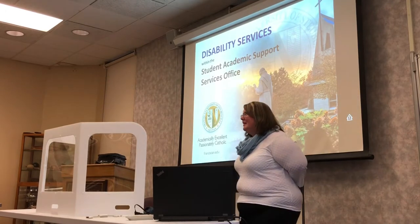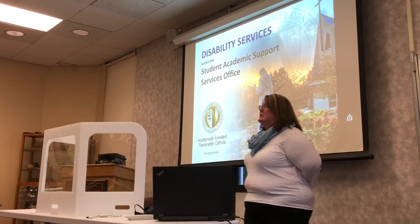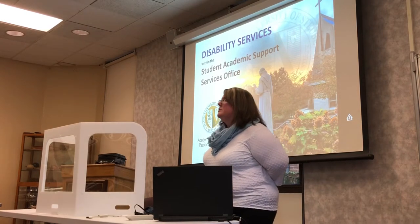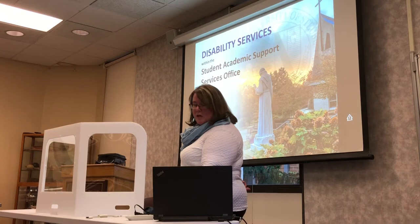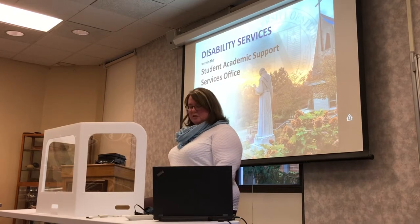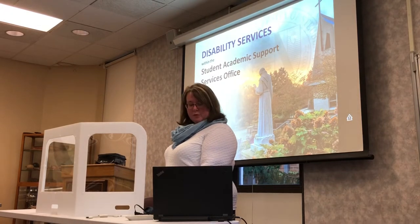Welcome everyone. This evening I was going to talk a little bit about disability services, which are housed within the Office of Student Academic Support Services. We do a variety of things in our office and we're going to touch on all of those, but most of the time we're going to focus on the disability services, just so you're aware of the services that we provide.